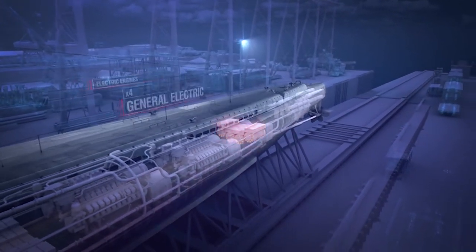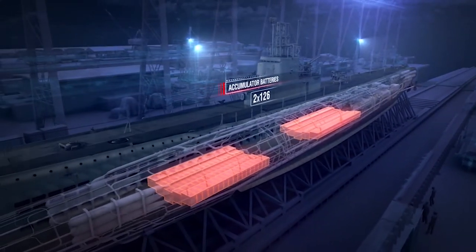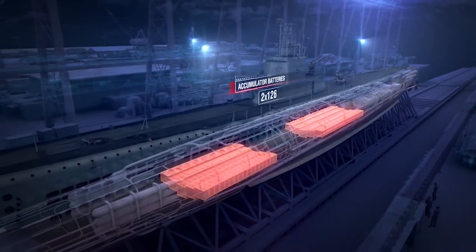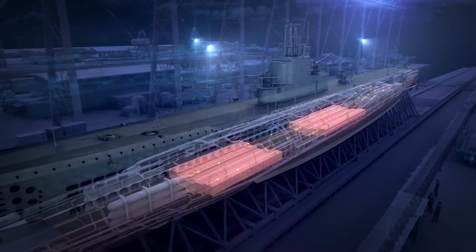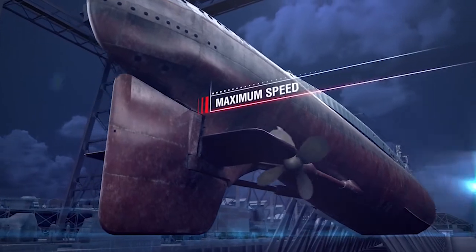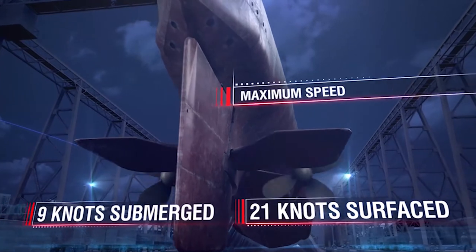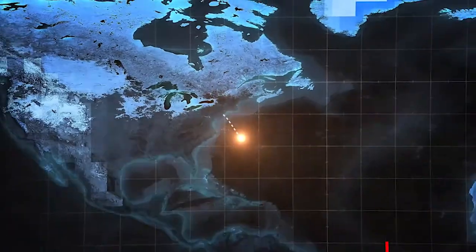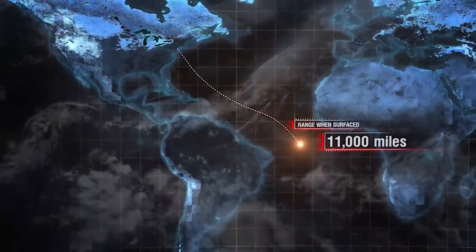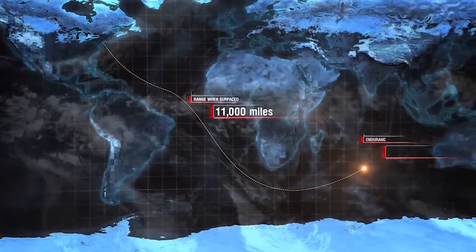On the surface, electric motors were supplied by diesel generators. When submerged, they were powered by two sets of accumulator batteries, each comprising 126 elements. The batteries were charged by the same diesel generators when the sub was on the surface. Maximum speed: 21 knots surfaced, 9 knots submerged. Range when surfaced: 11,000 nautical miles at 10 knots. Endurance: 75 days.